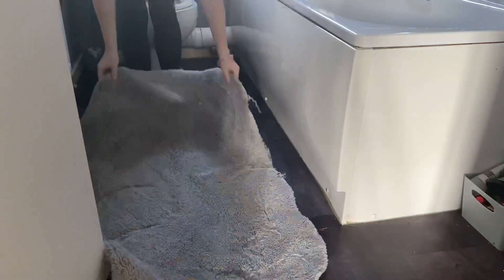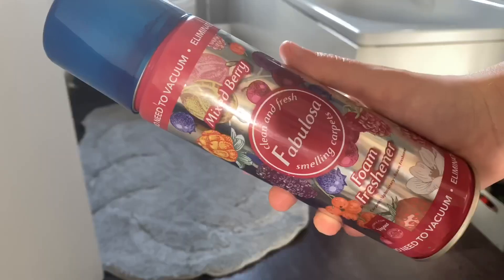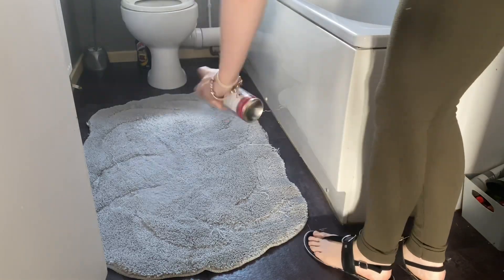Then I went ahead and put a gray mat down. I did originally have my Chanel ones in here but I wanted to change them out, so I put a fresh gray mat in and also took the mixed berry foam freshener and just freshened up the rug.